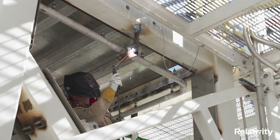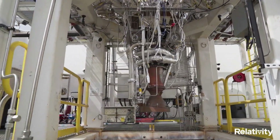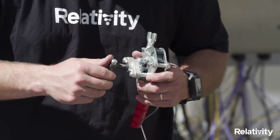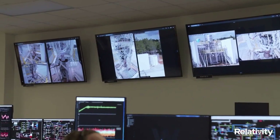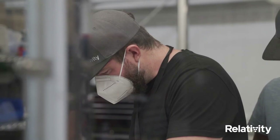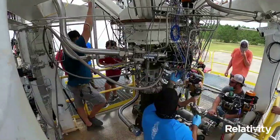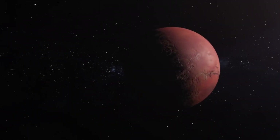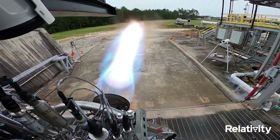Relativity's engines — Aeon1, AeonR, and AeonVac — are 3D printed, with the goal of enhancing mission reliability by reducing part count in engine combustion chambers, igniters, turbo pumps, reaction control thrusters, and vehicle pressurization systems. All Aeon engines, including AeonR, use propellants of the future: liquid oxygen plus liquid natural gas, which are not only one of the best for rocket propulsion, but also the easiest to eventually make on Mars. To date, Aeon has completed 500-plus test fires.